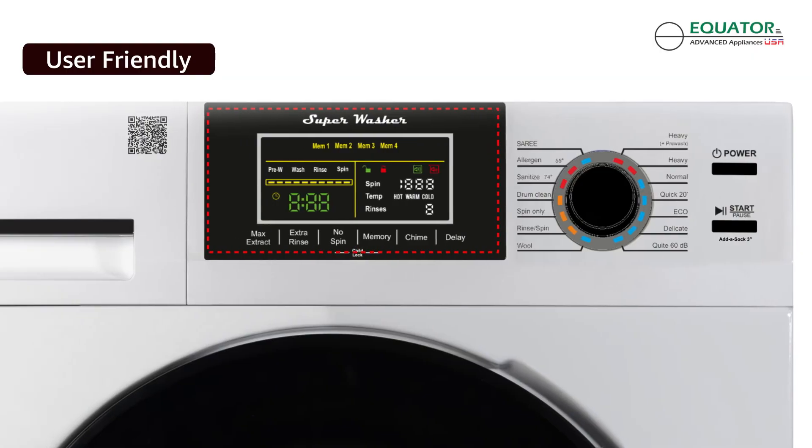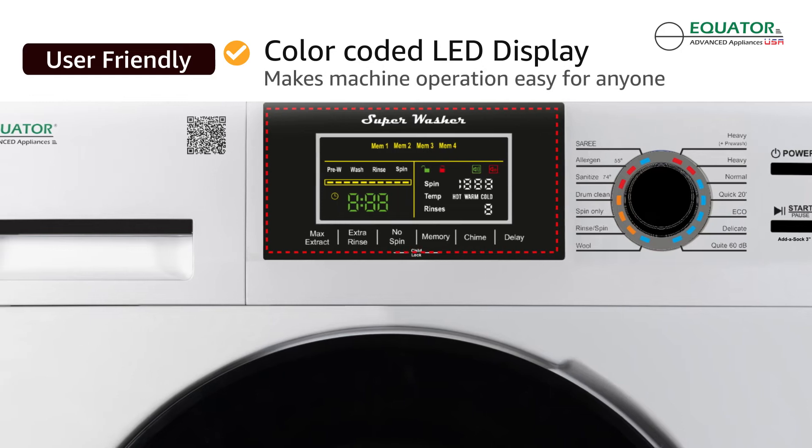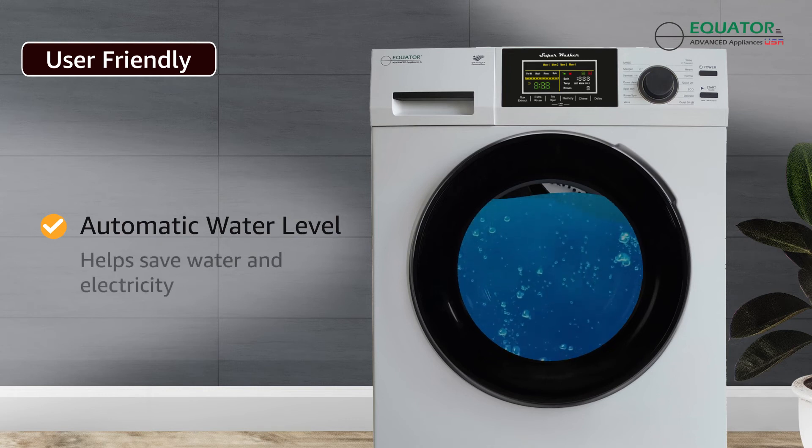A color-coded electronic control panel with LED lights and touch buttons makes operating the machine easy. The washer senses the weight of the clothes and fills up automatically to a level that helps save water and electricity.